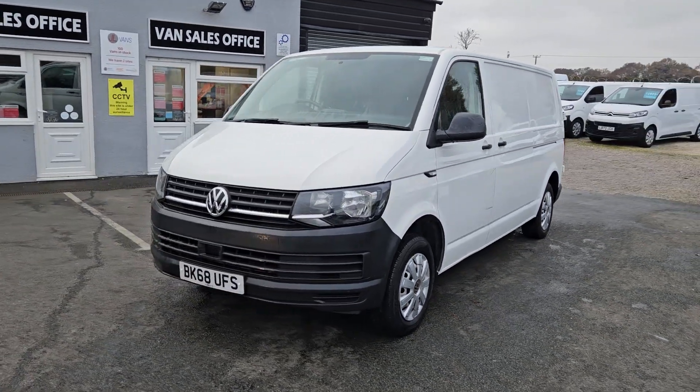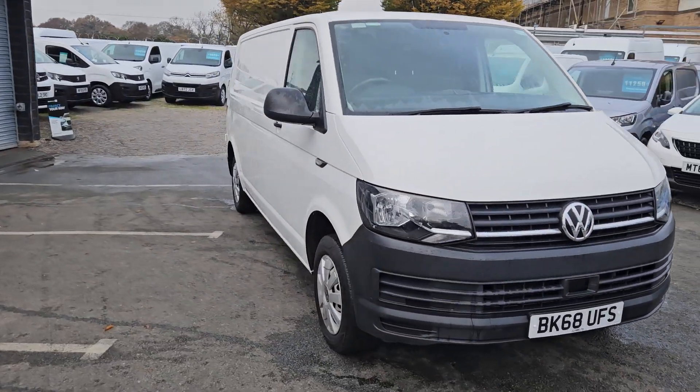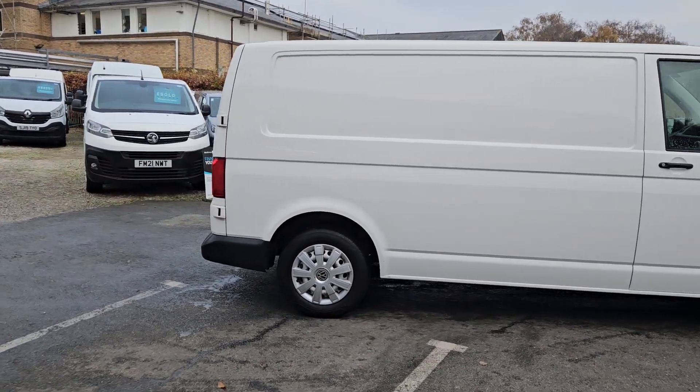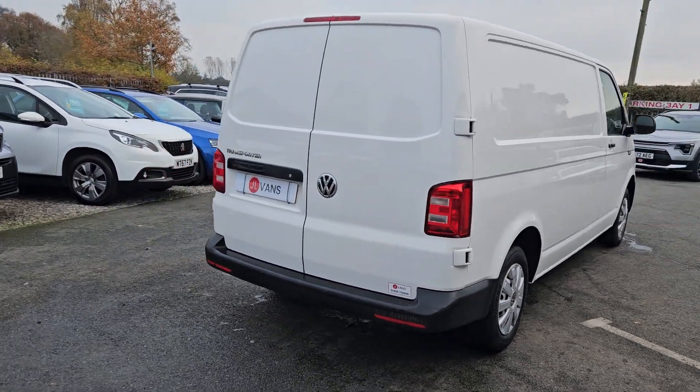Hello and welcome to Jail Vans. I'm a VK Nationwide Free Delivery, currently the highest rated used van dealer on the AutoTrader. We've got over a thousand verified purchase reviews and over 400 Google reviews as well if you want to have a look. We do work with a number of different finance companies so we can bespoke a finance package for you if it is required.